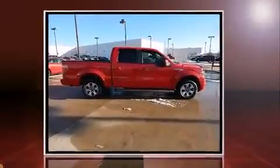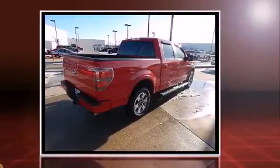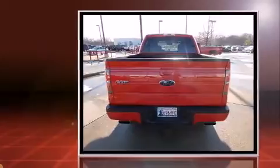Introducing the 2010 Ford F-150. With fewer than 45,000 miles on the odometer, this pre-owned model still has plenty of miles remaining as reliable transportation.